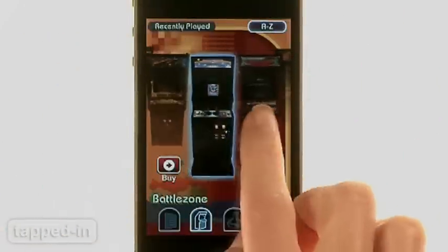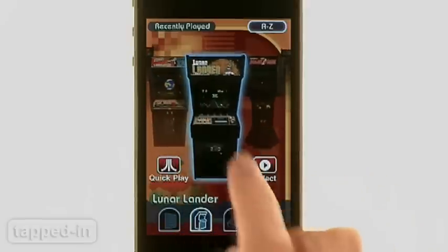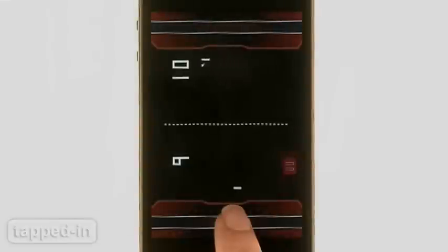The app is free to download and offers 99 classic games like Asteroids, Black Widow, Centipede, and Lunar Lander. But don't get too excited.